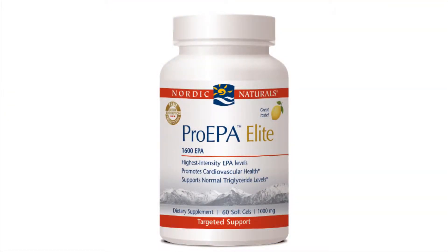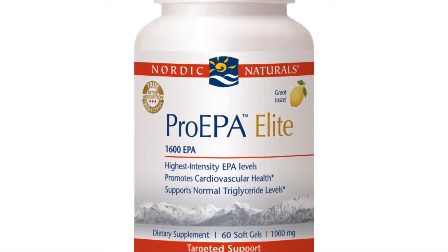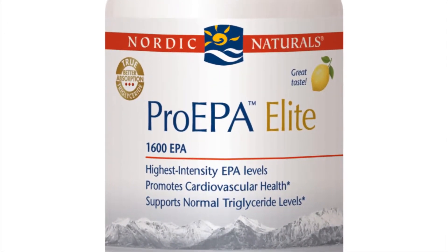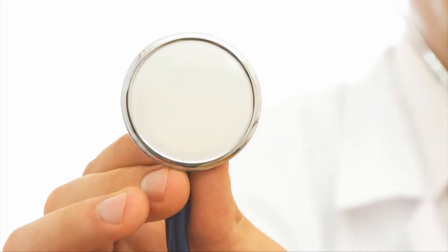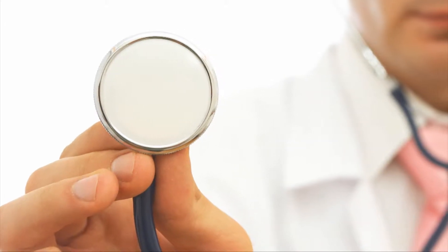We have just released a bunch of new products and the one that I like a lot is called the Pro EPA Elite. It's our highest concentrate of EPA in a capsule form. It rivals some of the other pharmaceutical brands out there, and this is going to be really important in cardiology practices and for doctors dealing with acute amounts of inflammation.